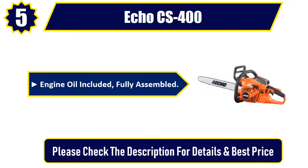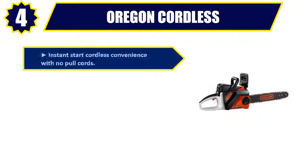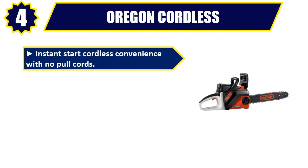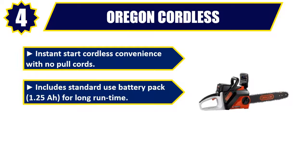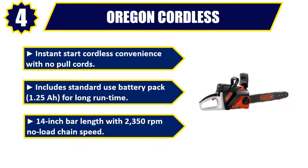Please check the description for details and best price. Number 4: Oregon Cordless. Instant start cordless convenience with no pull cords. Includes standard use battery pack 1.25Ah for long run time. 14-inch bar length with 2350 rpm no load chain speed.